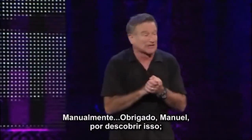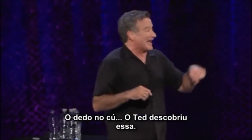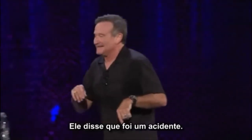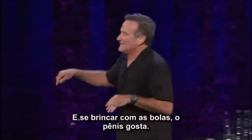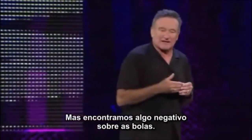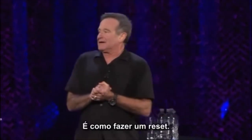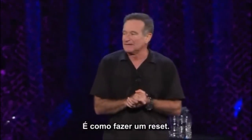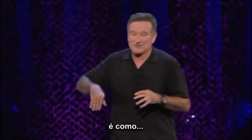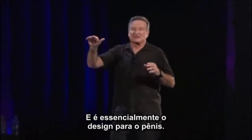Which is cool because you can start the penis orally — thank you — or manually. Finger in the ass: Ted found that out. He said it was an accident. And if you play with the balls, the penis likes that — kind of fun. But we did find out a negative thing about the balls: if you hit them really hard it's a total system reset. It's like if it was a slot machine, it would pay out — kind of rough.